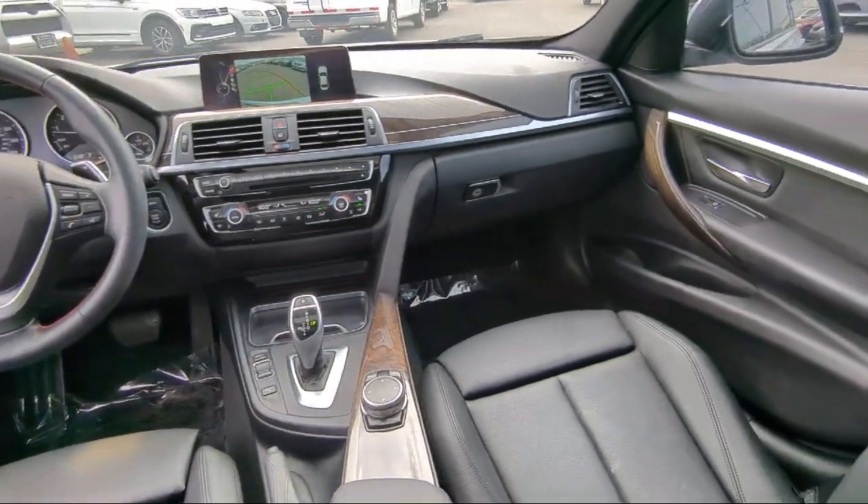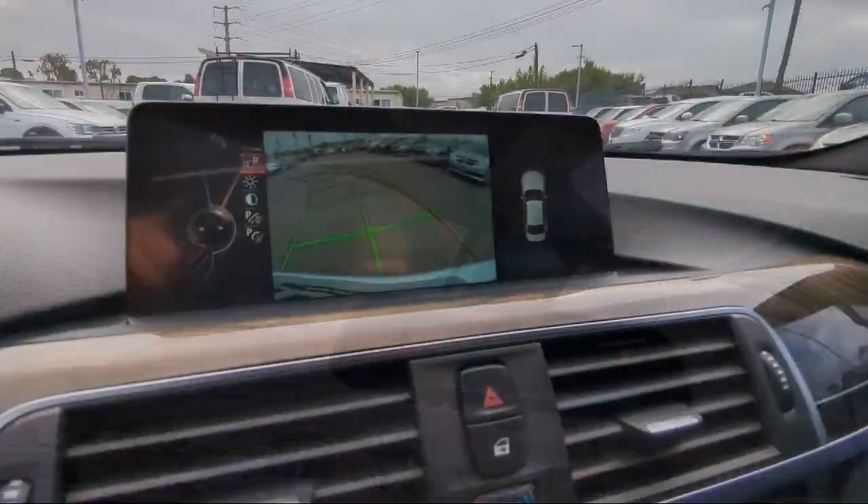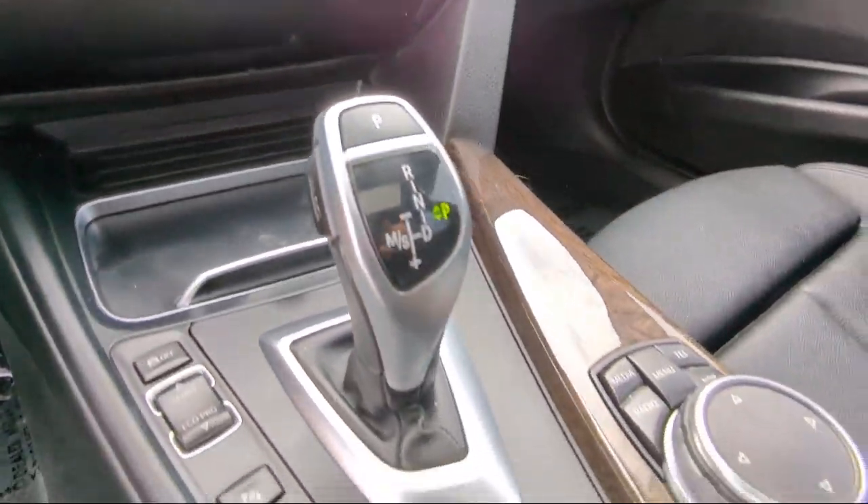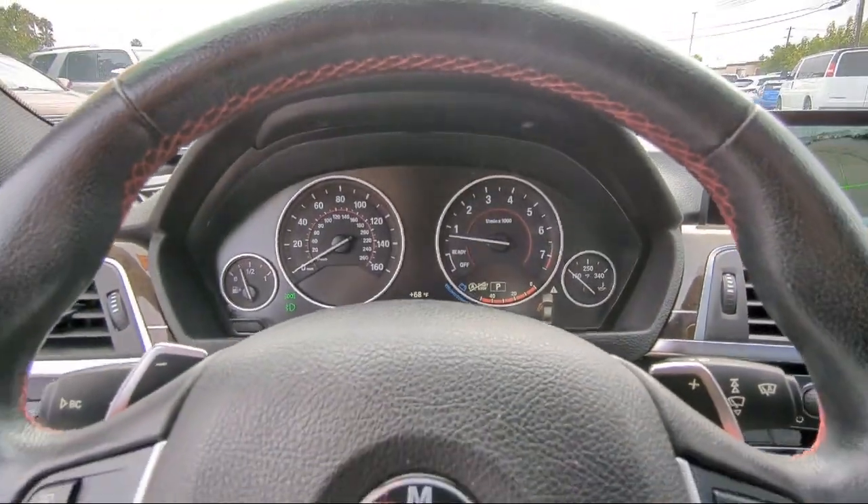Push button start, power door locks auto locking, rear side curtain airbags, wireless Bluetooth data link, and has less than 40,000 miles on the odometer.